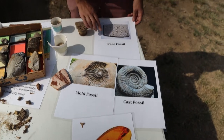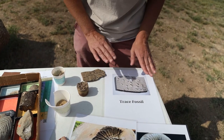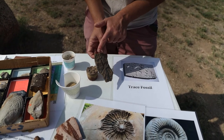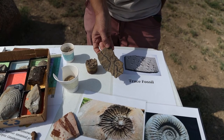Another type of fossil is a trace fossil. In our kit, I talked about trace fossils that animals could leave. Here's an example of a trace fossil that looks like a creature left on the ocean floor.